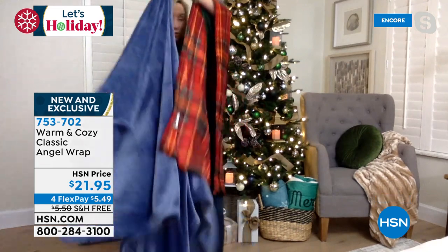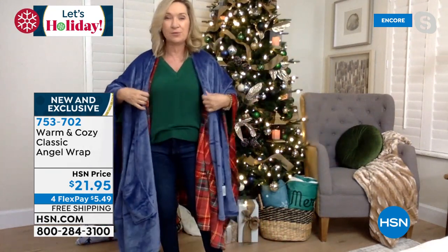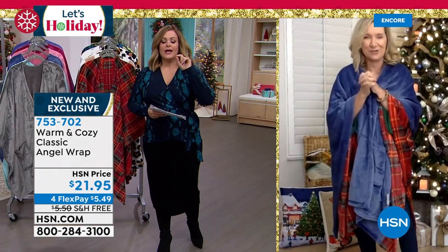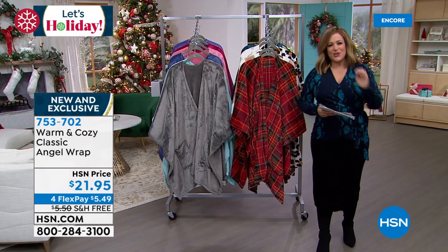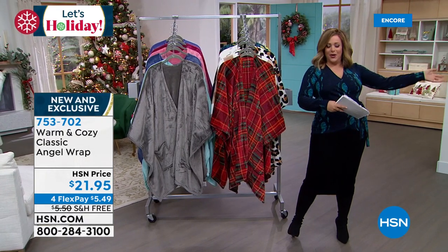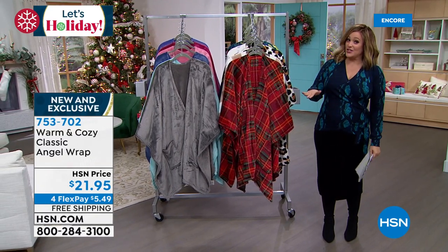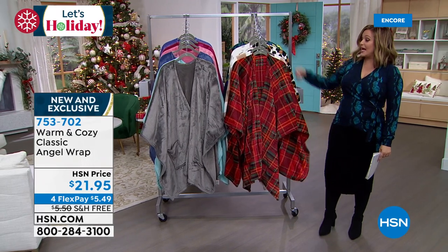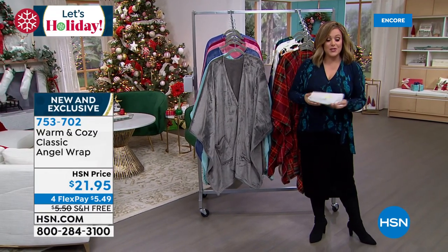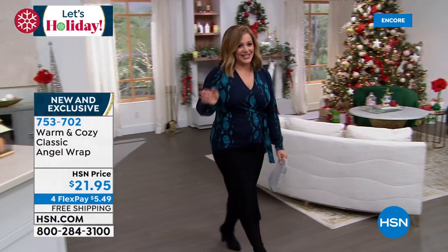They're the size of a standard throw but with that hole and button so when you put it over your shoulders it stays put. Great for someone with dexterity issues or in a wheelchair — so easy to put on. If you're a hot sleeper who doesn't like winter pajamas, you can put this on and take it off easily. The brand new red tartan plaid, neutral plaid, leopard, floral, and solid colors are all available. Item number 753702.